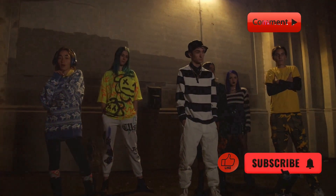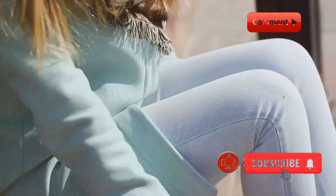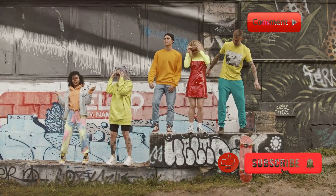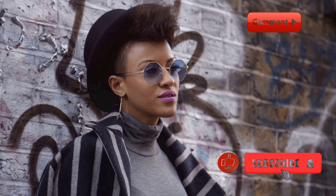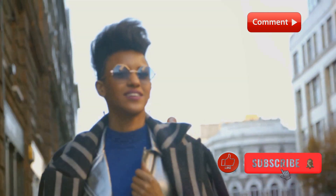Hey everyone, welcome back to our channel. Today, we're diving into the world of streetwear. Whether you're a streetwear veteran or just looking to get started, we've got you covered with some fresh outfit inspiration. So, let's get into it.